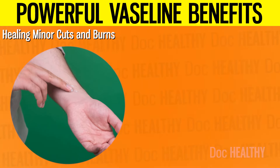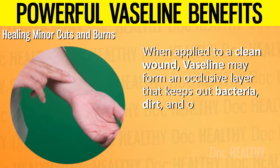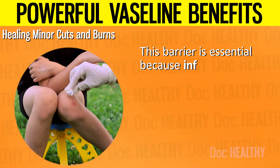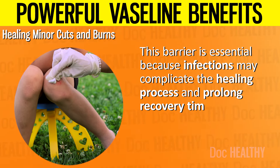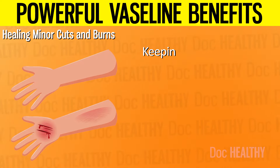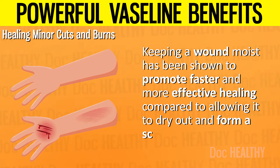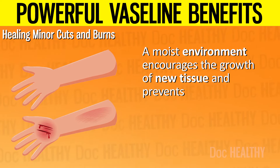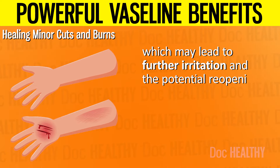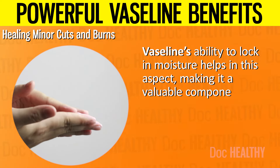2. Healing Minor Cuts and Burns. When applied to a clean wound, Vaseline may form an occlusive layer that keeps out bacteria, dirt, and other potential irritants, which reduces the risk of infection. This barrier is essential because infections may complicate the healing process and prolong recovery time. The moisture-retaining properties of Vaseline are also crucial in wound healing. Keeping a wound moist has been shown to promote faster and more effective healing compared to allowing it to dry out and form a scab, encouraging the growth of new tissue.